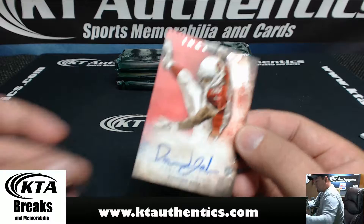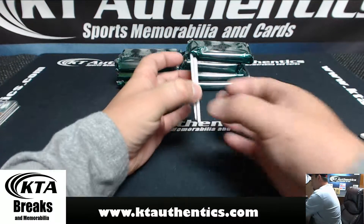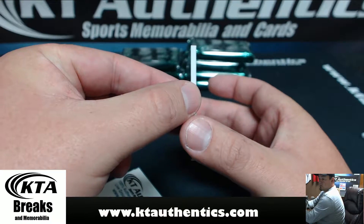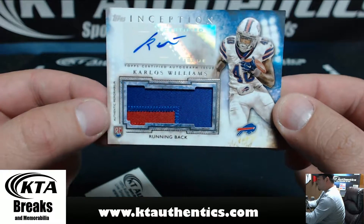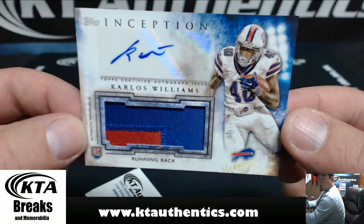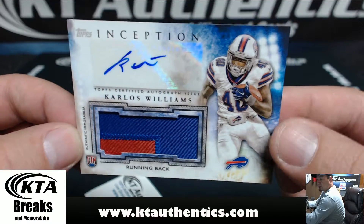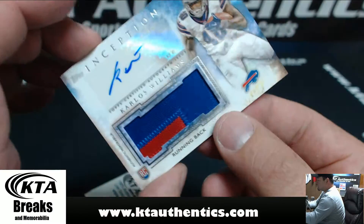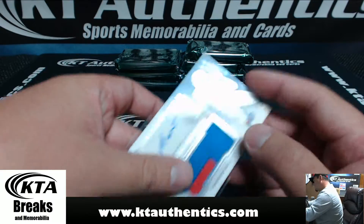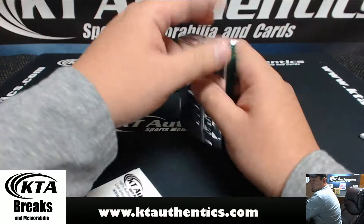Going to Bama. And our RPA in this one here is for the Buffalo Bills — two-color patch, Carlos Williams, not numbered for the Bills. Going to Oliver — Rex, there you go man.